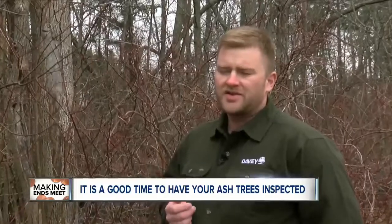We've seen trees fall on houses. We've seen dead branches break out of trees. We've seen ash trees shear off halfway up the trunk.